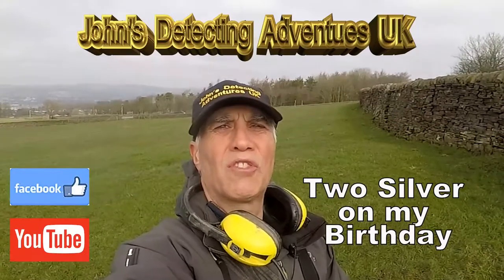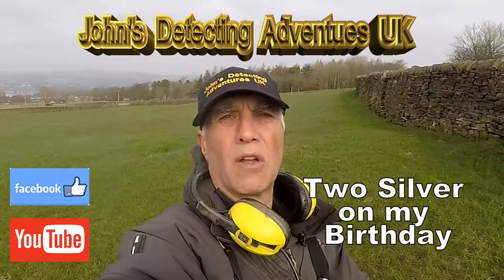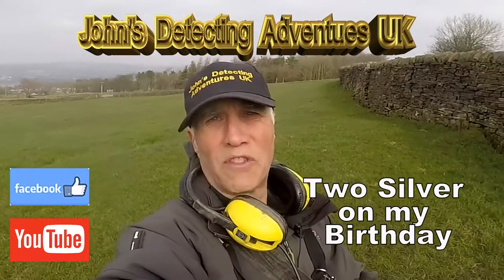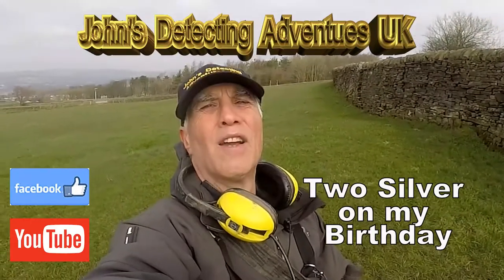Welcome to John's Metal Detecting Adventures. Today we're on the same field that I found quite a lot of artifacts and coins. Today's my birthday, so let's just hope I get lucky. Off we go searching for history.